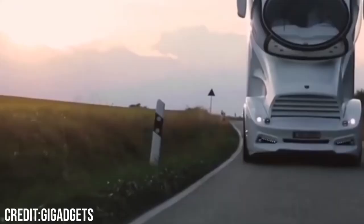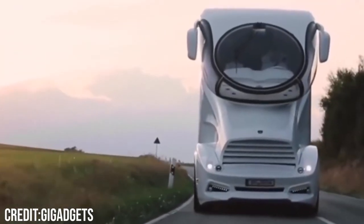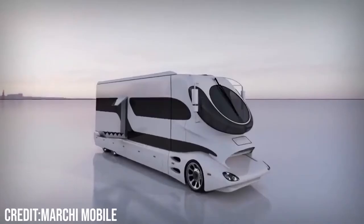Given all these unbelievable features, the Marchi Mobile Element Palazzo is a motorhome that goes beyond imagination, with a sky-high price of $3 million.